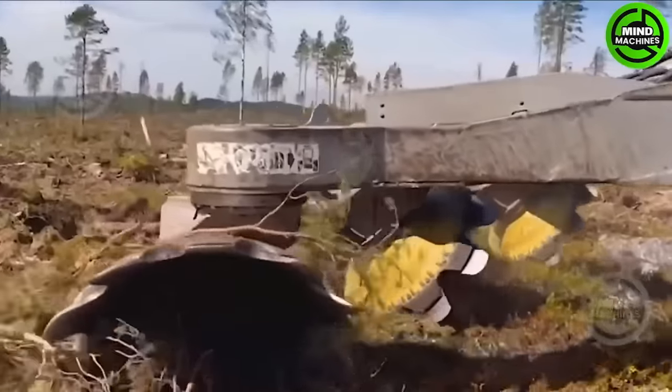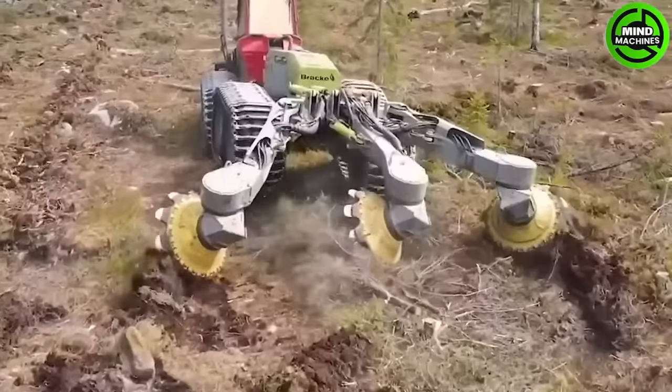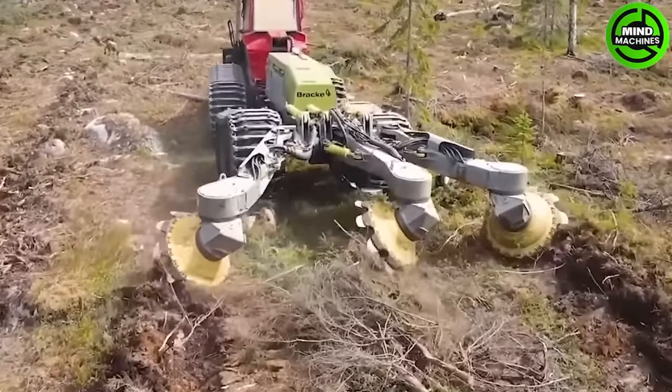The BRAC T35 Point B3 Road Trencher is a powerful and efficient machine designed for trenching in forestry and land clearing.